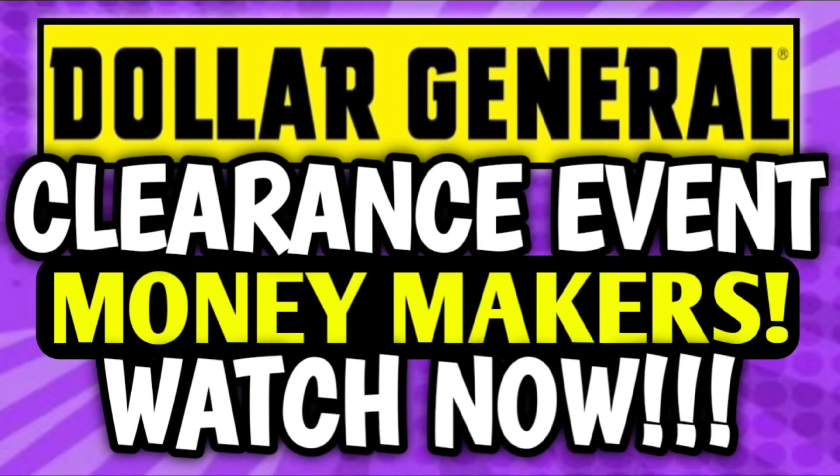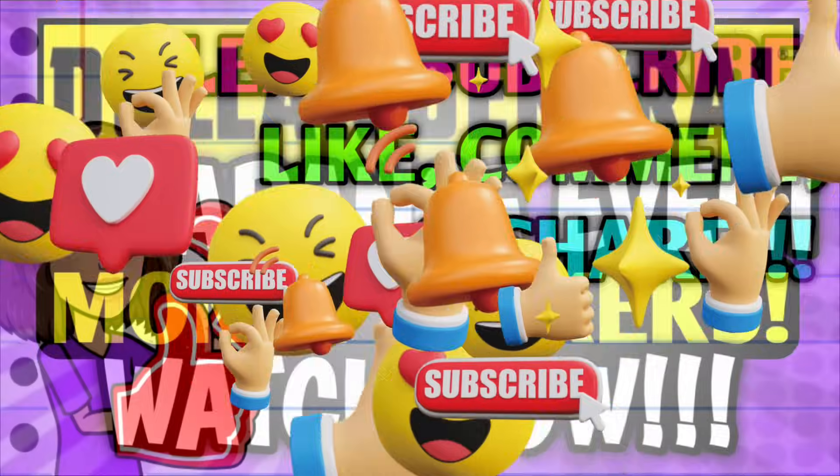Hey guys, it's Crazy Coupons. Welcome back to my channel and in today's video we have a lot to talk about. We have new coupons, sales, and we still have the clearance event going on, so we have new coupon matchups and a moneymaker.